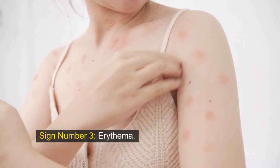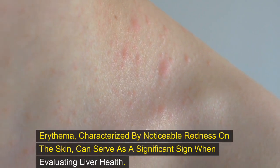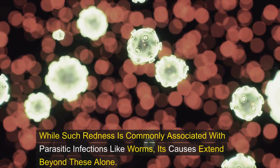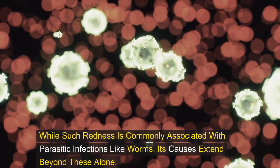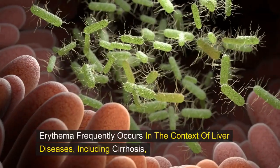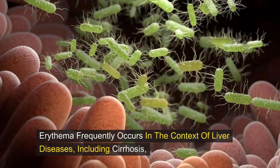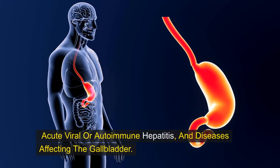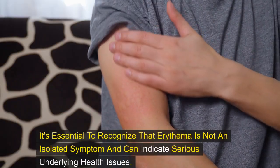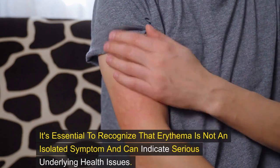Sign number three: erythema. Erythema, characterized by noticeable redness on the skin, can serve as a significant sign when evaluating liver health. While such redness is commonly associated with parasitic infections like worms, its causes extend beyond these alone. Erythema frequently occurs in the context of liver diseases, including cirrhosis, acute viral or autoimmune hepatitis, and diseases affecting the gallbladder. It's essential to recognize that erythema is not an isolated symptom and can indicate serious underlying health issues.